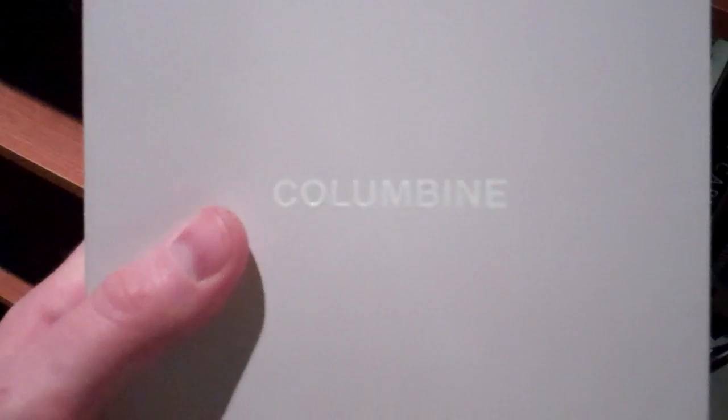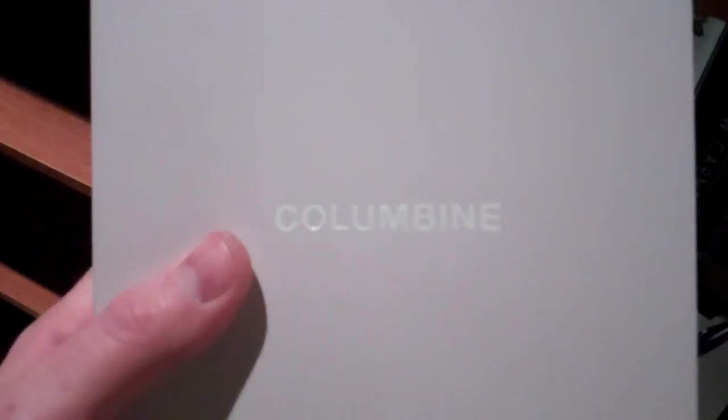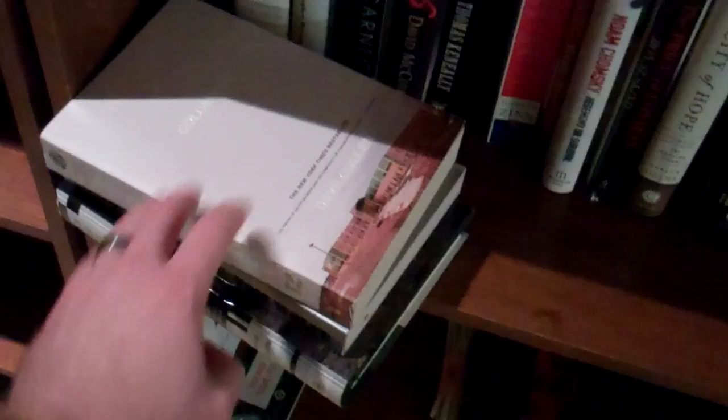There are moments in this book where I was reading it standing up and I had to literally sit down because my knees just got weak — it's just horrific. But I think it should be required reading in high school. And Noam Chomsky and Barack Obama books — and you can see what kind of fence I lie on.